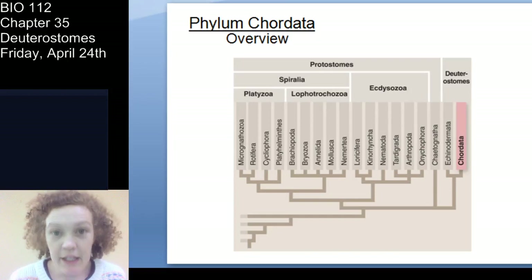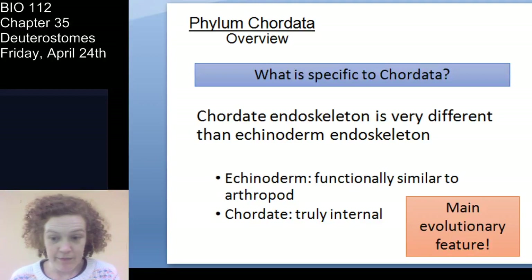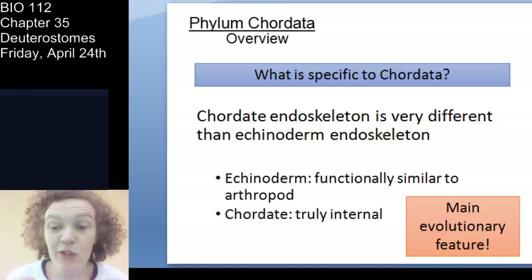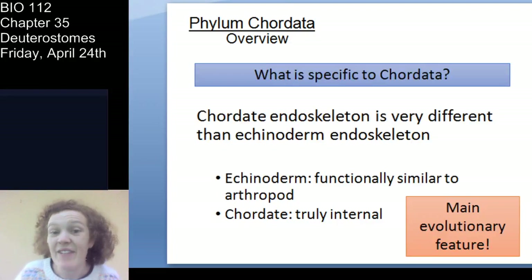That's the echinoderms. Now let's go into the chordates — Chordata. The main distinguishing thing is that we have a truly internal endoskeleton, very different from echinoderms whose ossicles protrude toward the surface. Our endoskeleton is truly internal — kind of like an arthropod exoskeleton but on the inside and really hard. It may be made of bone or cartilage. That endoskeleton is our main evolutionary feature.